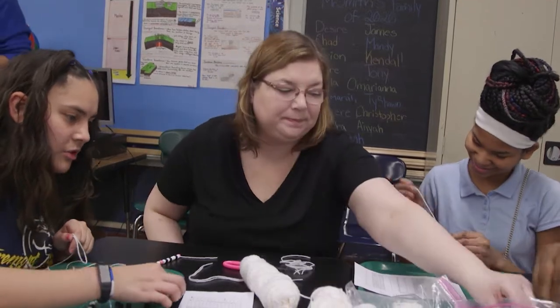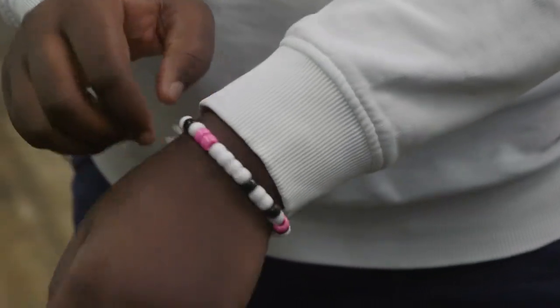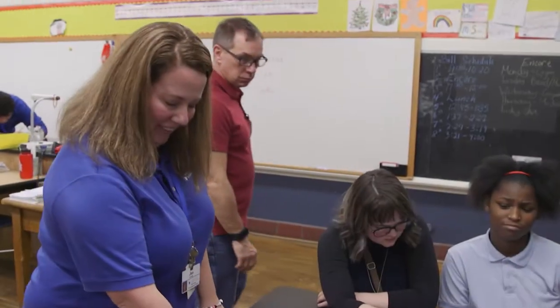My favorite part was making the wristbands where we had to decode it with our letters and our initials of our name. So I had to use SH for mine.